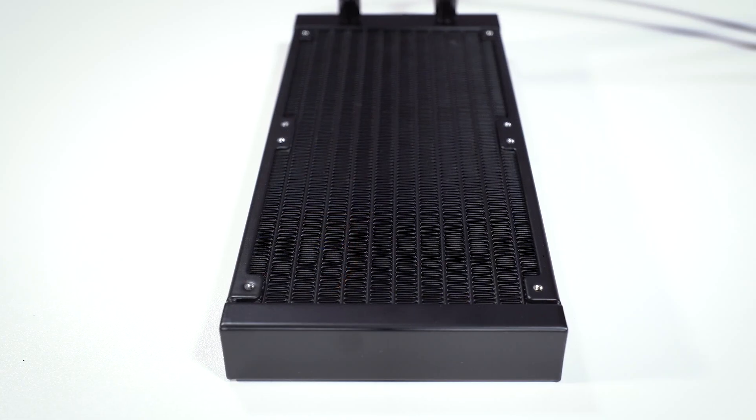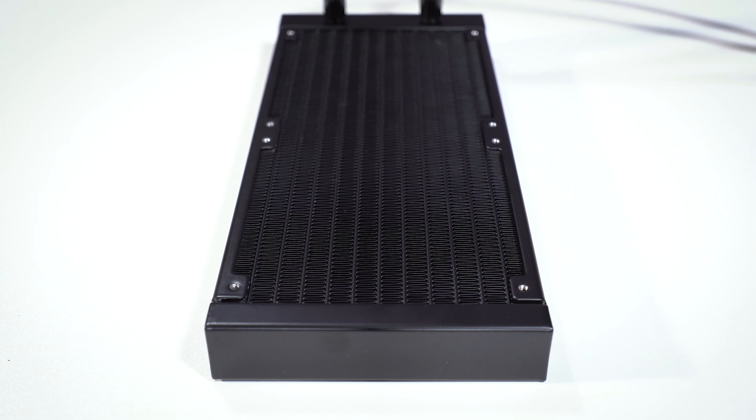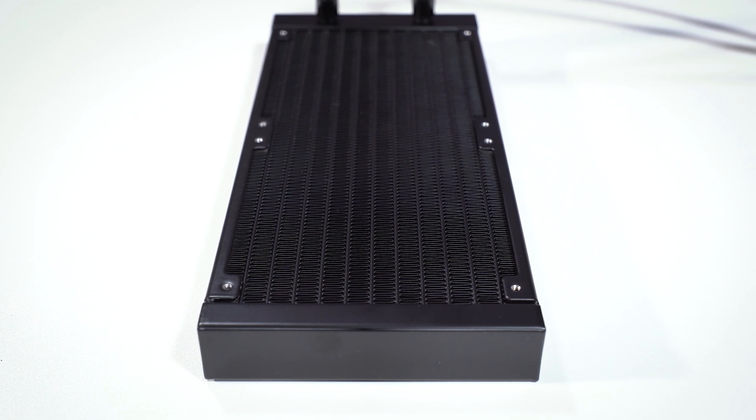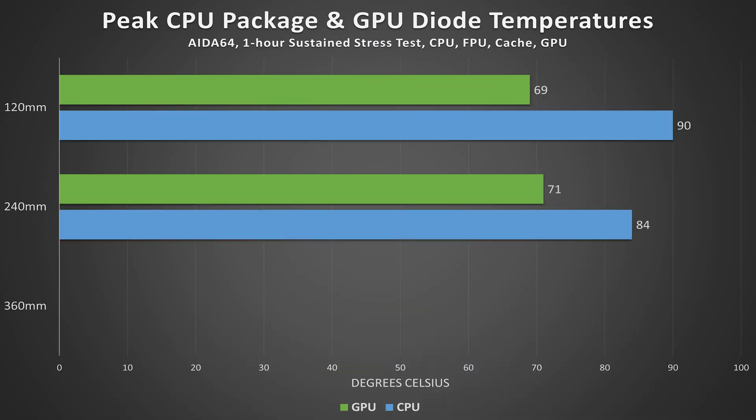The 240 millimeter AIO was up next. It boasts double the fin surface area of the 120 millimeter counterpart, as well as a second fan, and it was able to cool our CPU significantly more while under load. Temperatures dropped to a max of 84 degrees Celsius — much more acceptable. GPU temps, on the other hand, rose slightly, but this is likely a result of more heat being dumped by the AIO assembly in the graphics card's direction.